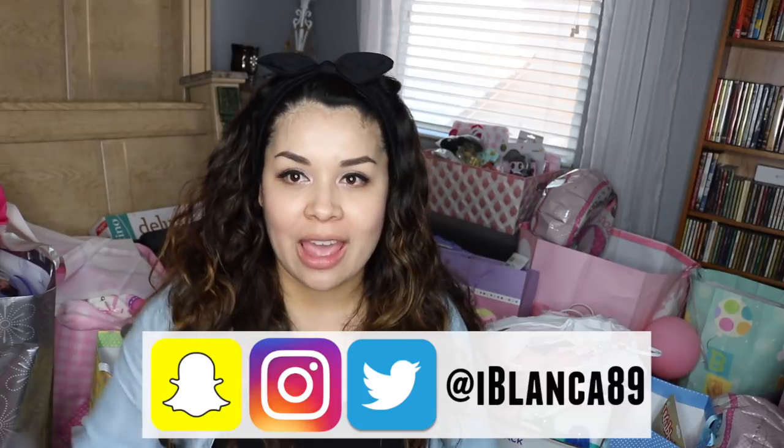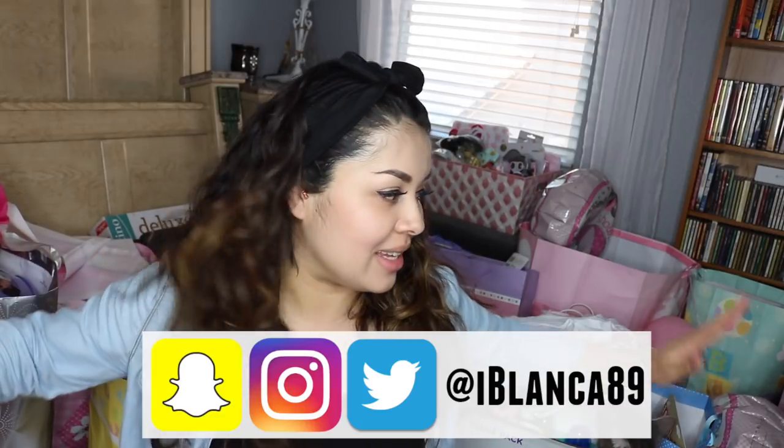Hey everyone! I'm Blanca and for today's video I'm doing my baby shower haul. Everything you see behind me is gifts from my baby shower that were given to us by amazing family and friends.